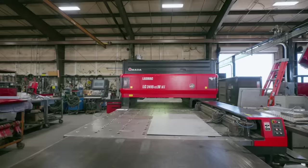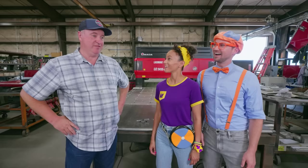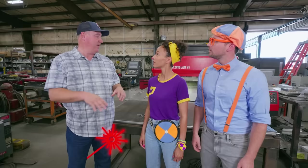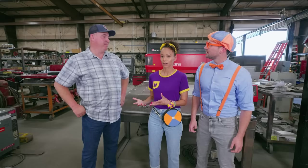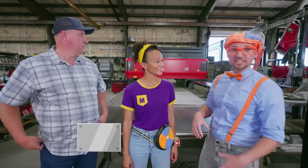What's your name? I'm Brian Ruthman. Nice to meet you! I'm Blippi, and I'm Mika! So what do you do here? I'm the plant supervisor. But what's this machine? This is a laser. It focuses beams of light through mirrors, and we use it to cut through the metal. That's awesome! So it makes parts of a fire truck? Yeah, it makes the complete body and everything on the fire truck. So the side of the fire truck — the metal parts — this machine cuts them out!